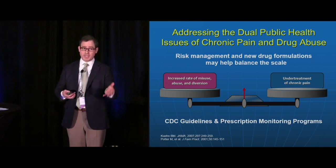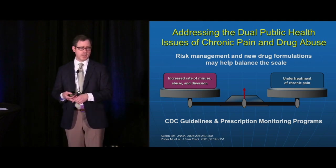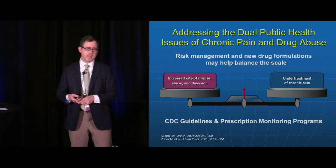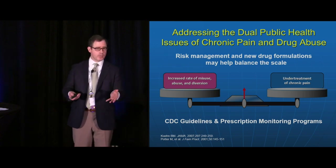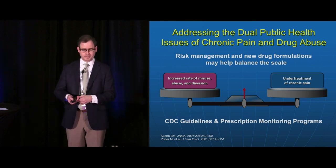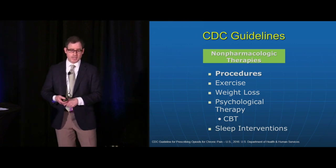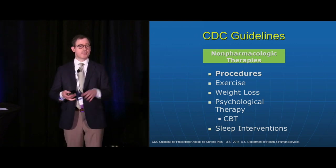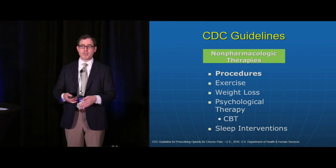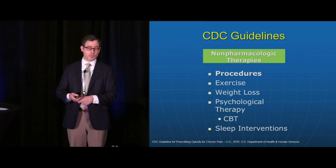REMS programs and some of the new abuse deterrent drug formulations may also have an impact — mainly on the abuse of opioids through inhalation or intravenous routes, though not necessarily oral abuse. The CDC guideline indicates non-pharmacological therapies and non-opioid therapies are the priority, and that's what they're focusing on and emphasizing.